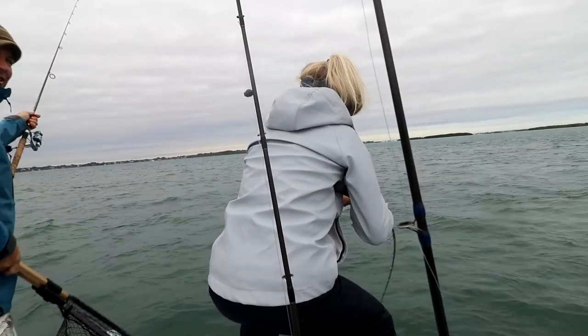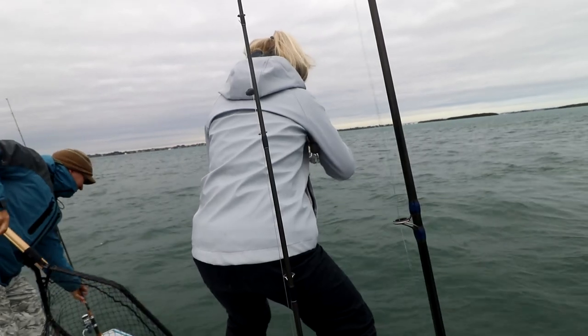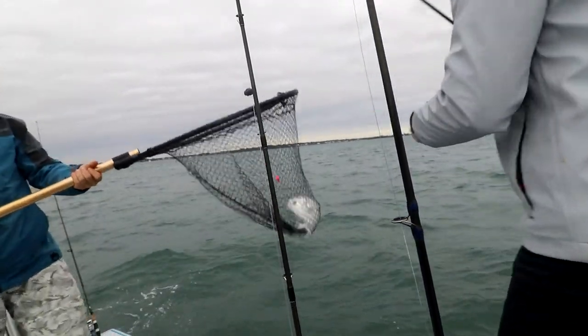Whoa, they dart all over the place. This is how you lose them so quick. All right, here we go. Ready? Yeah, I'm ready. Here we go. Yes! Woo! Slaying it. All right, right back to fishing.